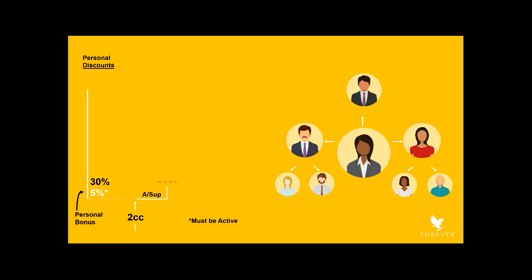When you do 25 case credits, you become a supervisor and purchase at a 38% discount. To illustrate, suppose you and your friends had case credits as indicated in this diagram, the total being 12.5 for the month. If you were to do that during the second month as well, you'd have a two-month total of 25 and would qualify as a supervisor.